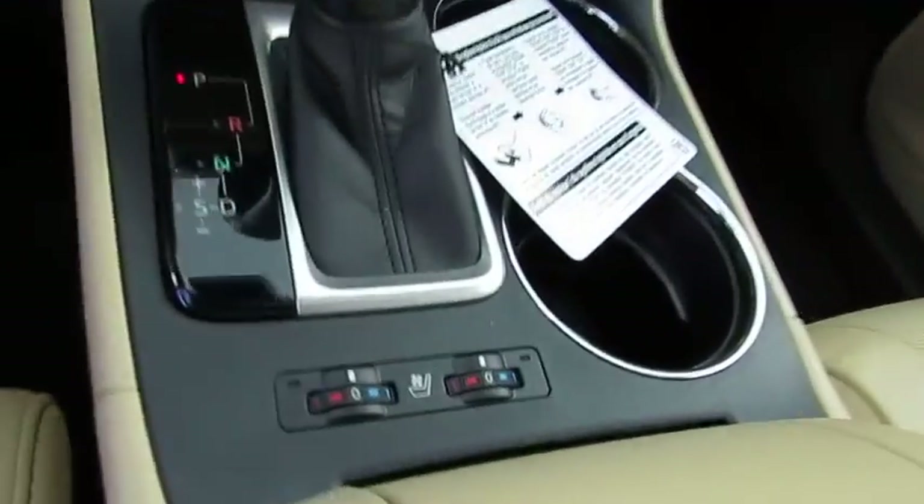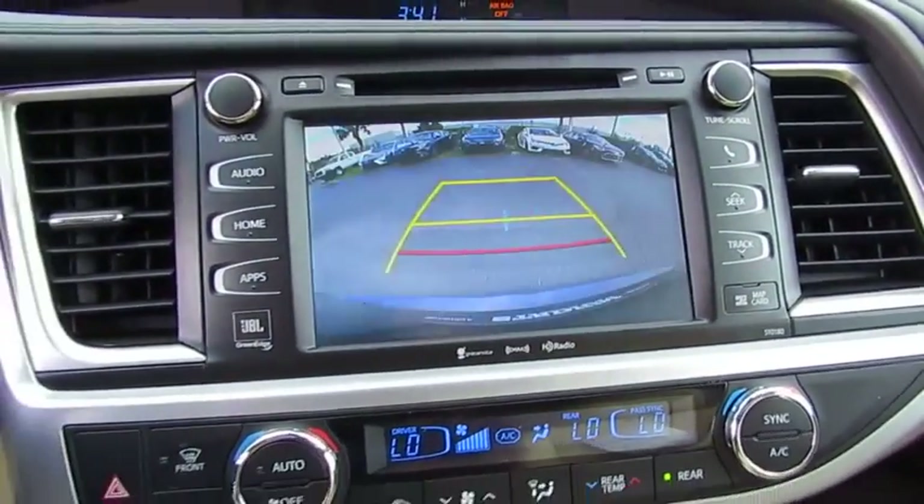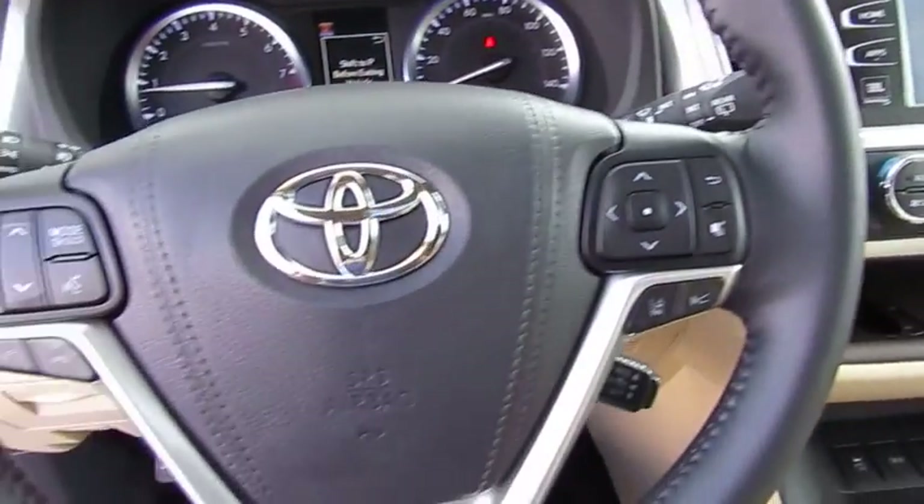Here are some of this vehicle's great options: traction control, navigation system, anti-lock braking system, quad seating, power passenger seat, moonroof, air conditioning, Bluetooth.